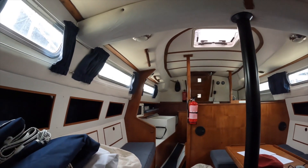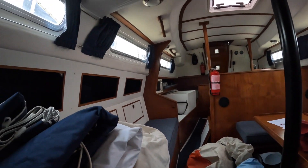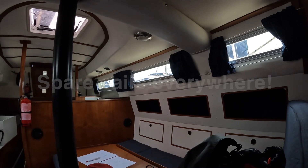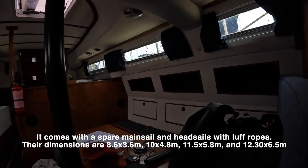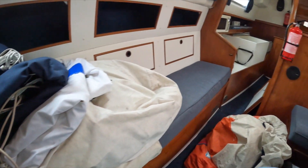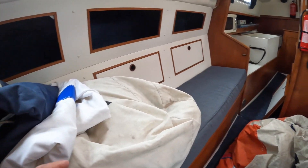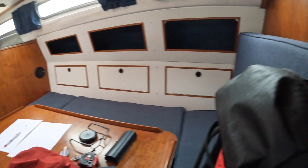Moving aft, we have the saloon. The saloon here consists of a circular seating area with a table and the mast support here. And then we have a side berth on the starboard side if you want to use this as a sleeping place. We also have storage compartments on both starboard and port sides.